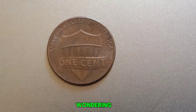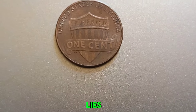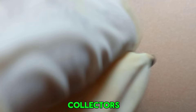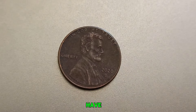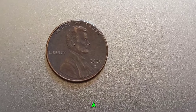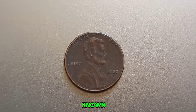You might be wondering: how can a tiny error make a penny worth so much? The answer lies in collector demand. Rare error coins are like trophies to collectors, and they are willing to pay top dollar to own these unique pieces. In recent auctions, error pennies have fetched incredible prices. A 2020 D-Penny with a significant error could easily attract bids in the millions if it's the only known specimen.